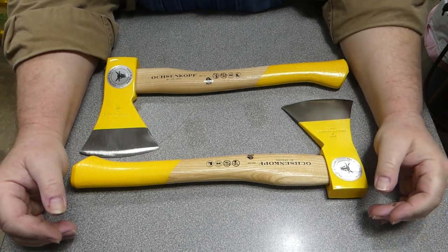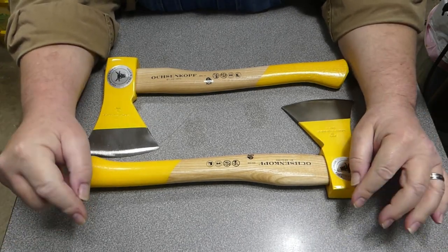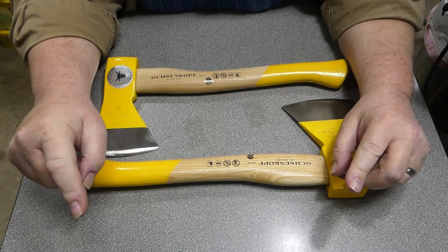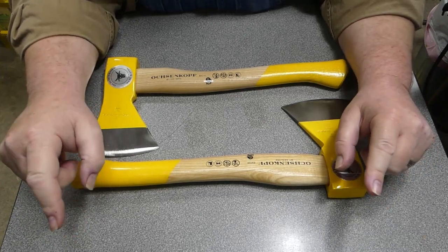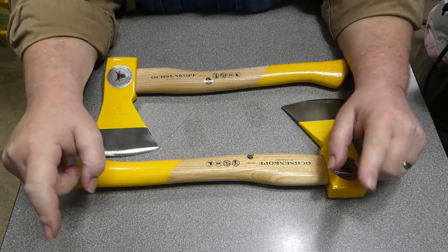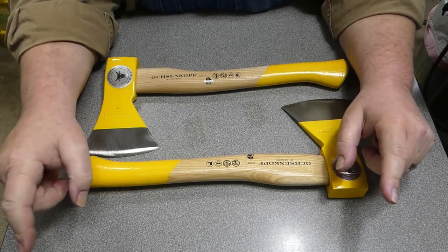Howdy folks. I don't normally do gear review videos, but when I do there's humor and a life lesson involved. So pay attention and don't do what I did — learn from my mistake.